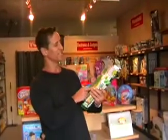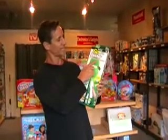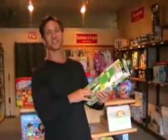This is the Go Duster. It says: makes dusting fast, easy, and fun. Dusting fun.